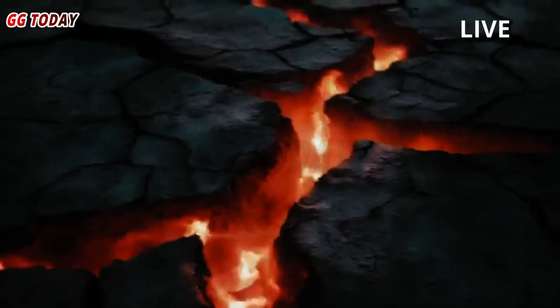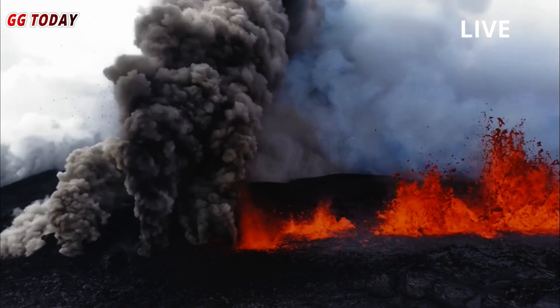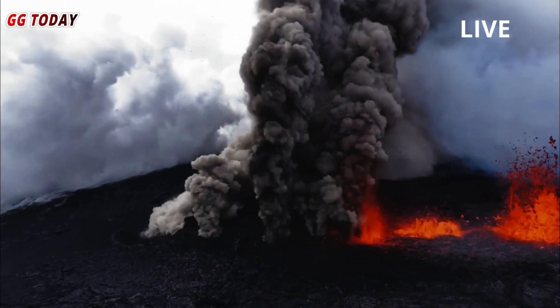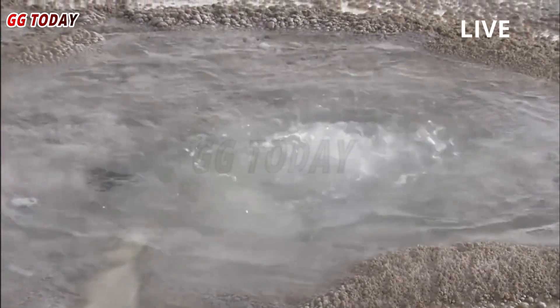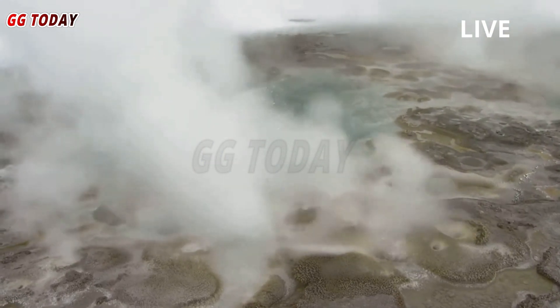However, volcanologists say this is likely not the case at the Yellowstone caldera. The Yellowstone Volcano Observatory reported that steamboat erupted, with earthquakes recorded. In addition to the geyser itself, the area around Steamboat was also affected.